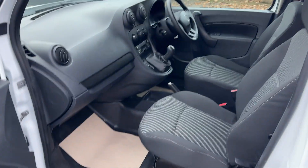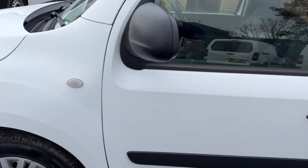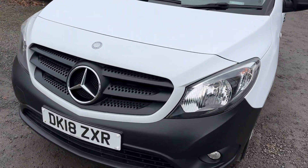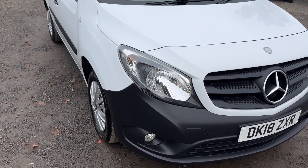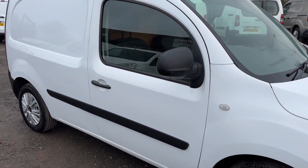The van is clean as a whistle as I'm sure you can see here. Good spec with these, with electric windows, electric mirrors, remote central lock and obviously power steering. Bluetooth telephone with this as well. Terrific van in terrific condition.